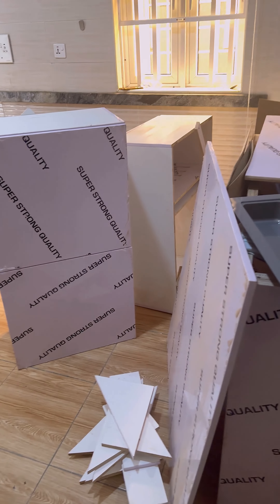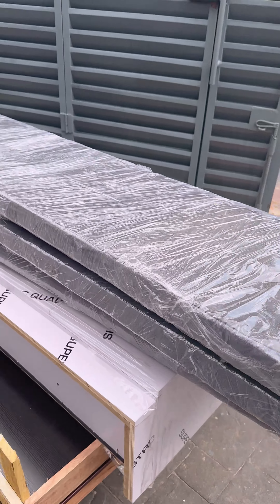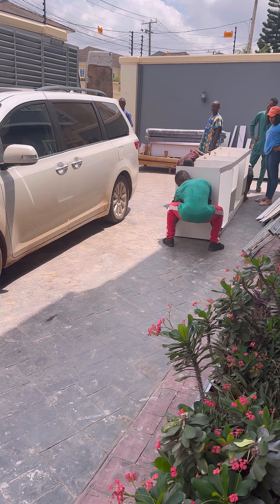House hunting in Lagos is no joke, but with prayers and persistence, we finally found our dream home that ticked all the boxes, including that perfect kitchen space.